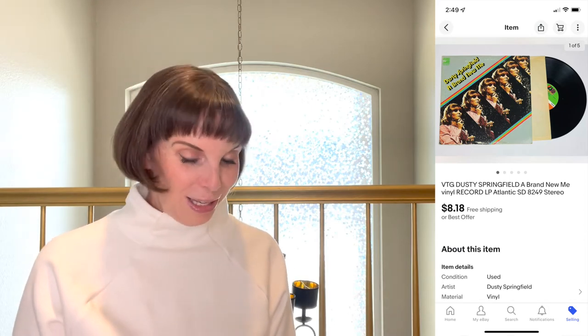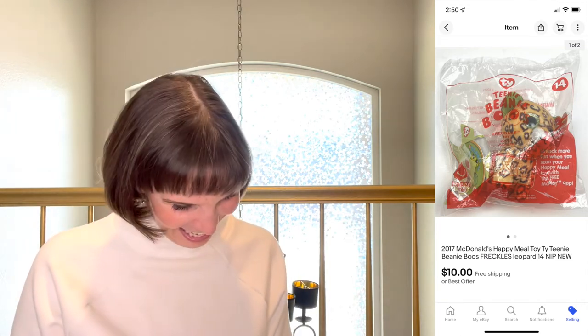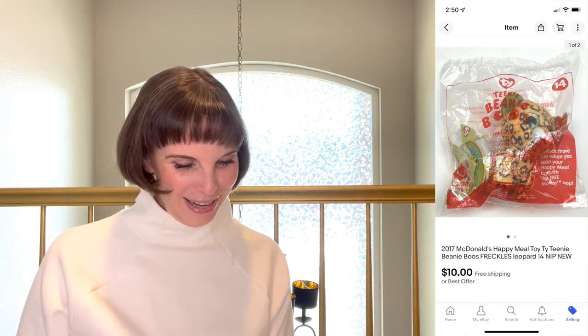Moving on — the next item was another McDonald's Happy Meal toy. It seemed like the eBay algorithm decided we were Happy Meal toy sellers! It was a Ty TY BD Boo, new in the package. We got it at a garage sale for 25 cents and it sold for $10 on best offer.